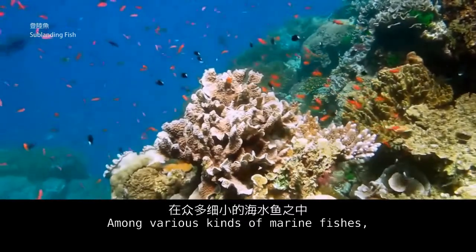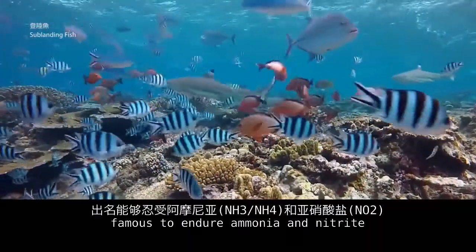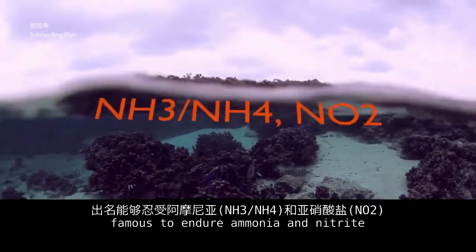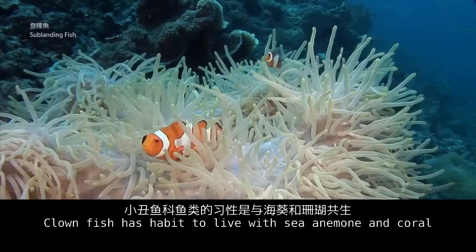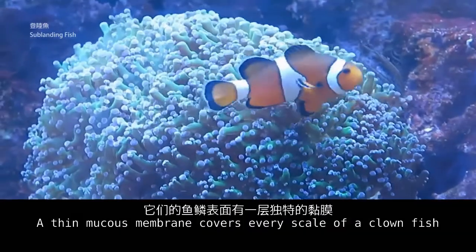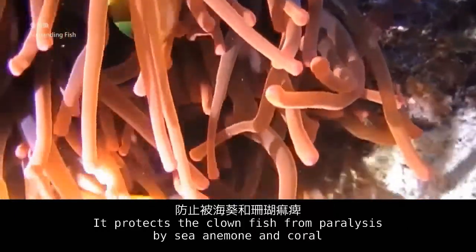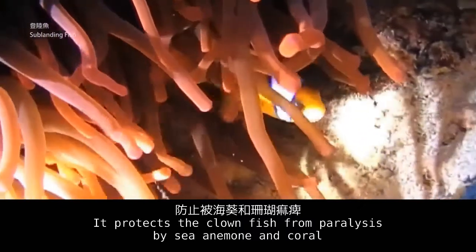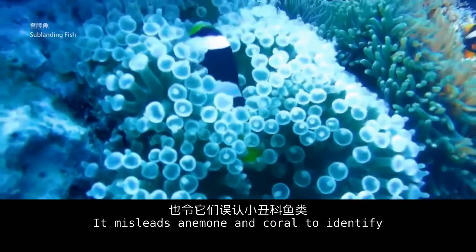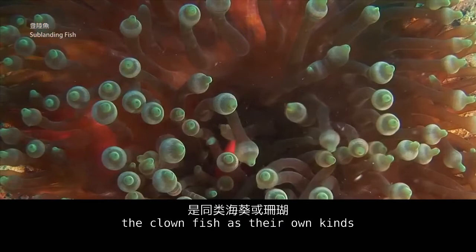Among various kinds of marine fishes, the clownfish and damselfish are famous for their ability to endure ammonia and nitrite. Clownfish have habits of living with sea anemone and coral. A thin mucus membrane covers every scale of a clownfish, which protects it from being paralyzed by sea anemone and coral, misleading the anemone and coral to identify the clownfish as their own kind.